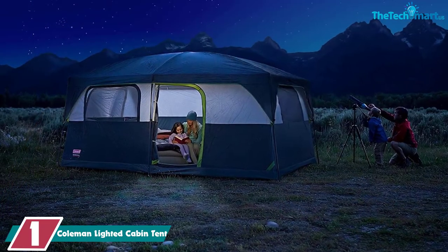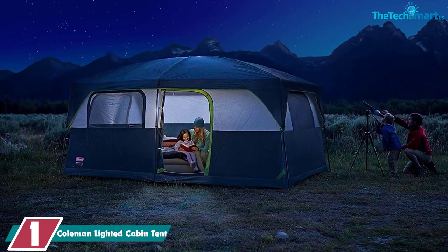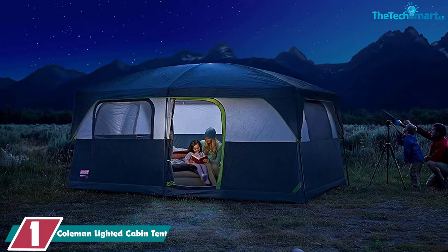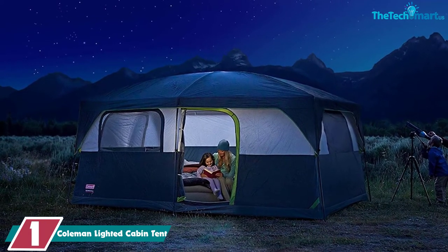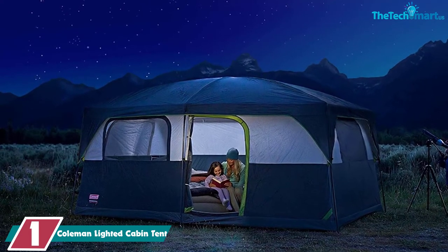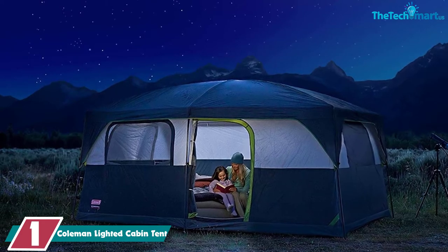And finally at number 1, we have the Coleman Lighted Cabin Tent. We thought we were mistaken when we first found this tent online — a 9-person tent with built-in LED lighting plus a fan? Surely not, but no, there was no mistake. The Coleman Lighted Cabin Tent really does offer these exceptional home comforts.